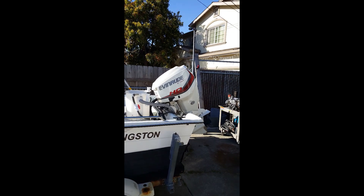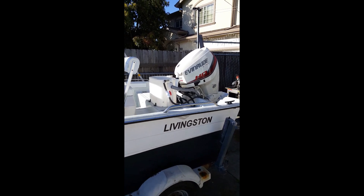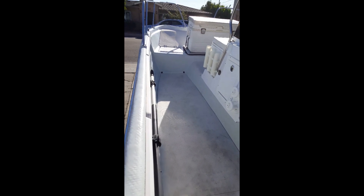It's got a 90 horsepower Evinrude, it's a two stroke. Not a bad deal. Live bait tank, nice switch seat. He put all new rubber floors in it. Chests.